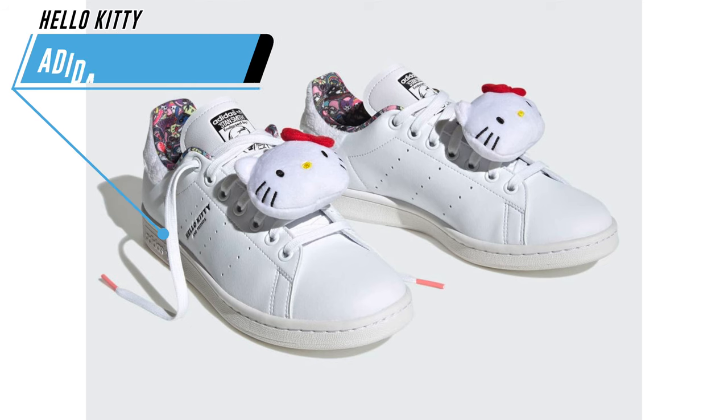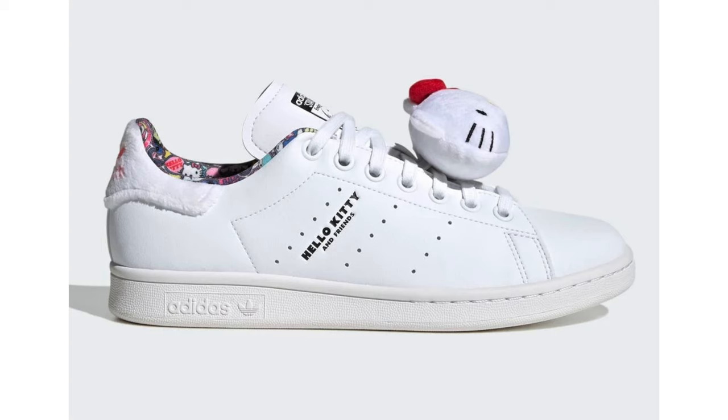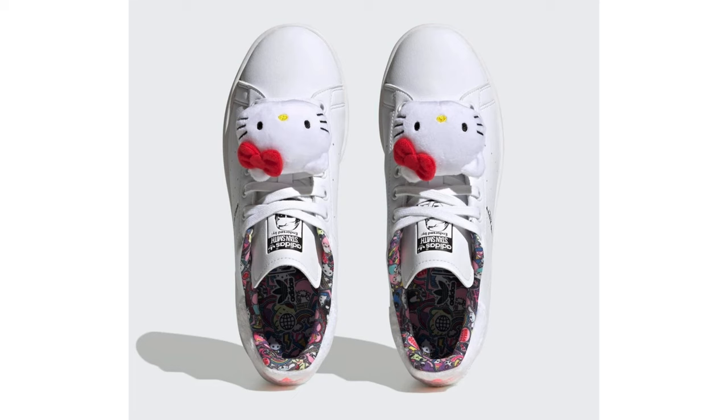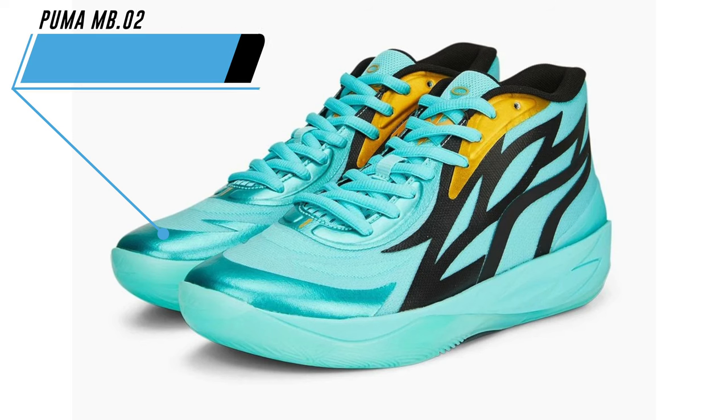In 2022 Nike connected with Sanrio to release a special Air Presto inspired by Hello Kitty. Now in 2023 the brand will connect with Adidas to debut this Stan Smith. This pair features a cloud white, core black, and light flash red color combination. It comes with a Hello Kitty pouch that sits on the middle of the tongue and the Hello Kitty logo lands where the Stan Smith logo would be. Finishing the look is Hello Kitty all-over print on the liner. Currently this pair has released overseas and we don't have a stateside release just yet, but they should be coming soon at select retailers including adidas.com.